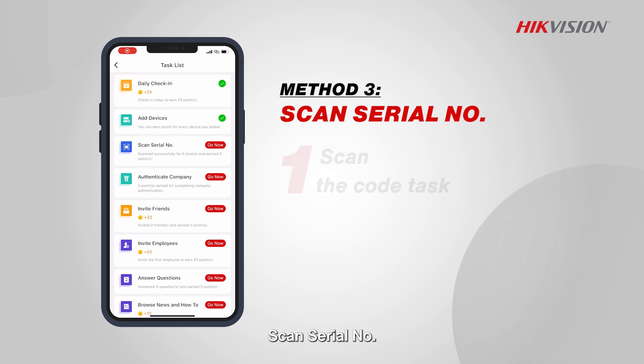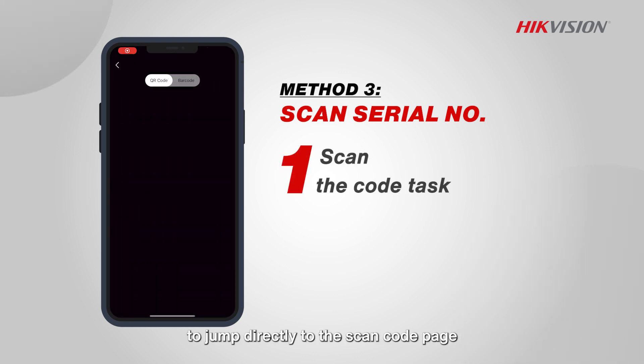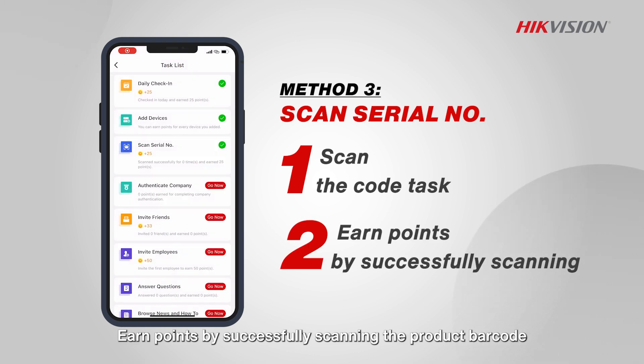Scan serial number. Tap on the scan code task in the list to jump directly to the scan code page. Earn points by successfully scanning the product barcode.